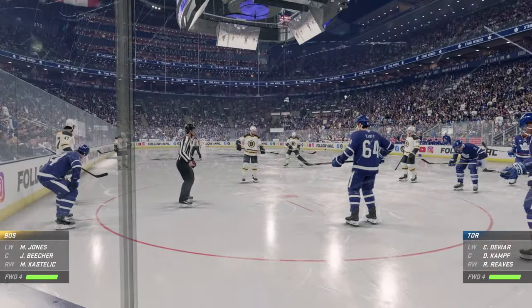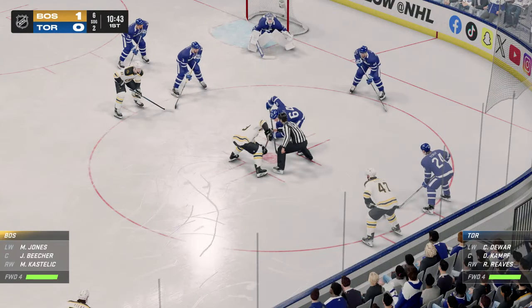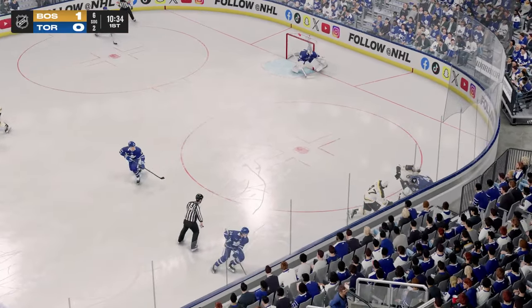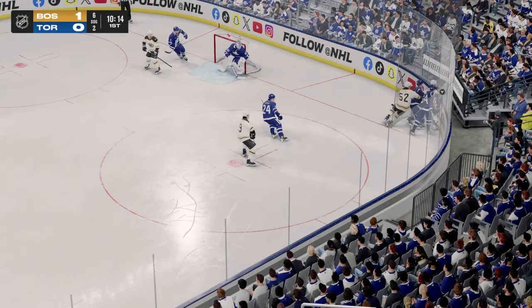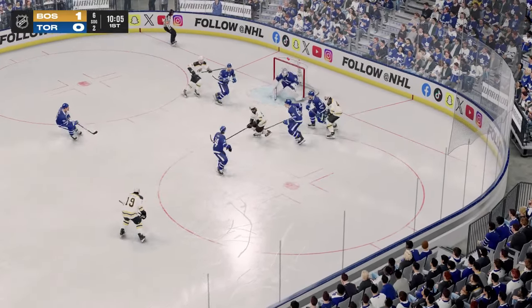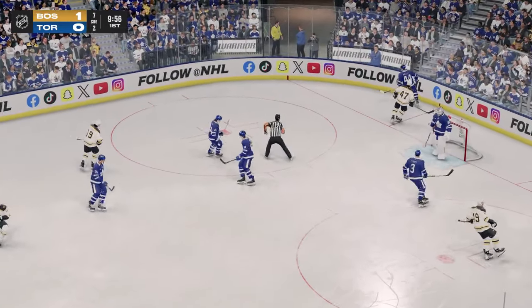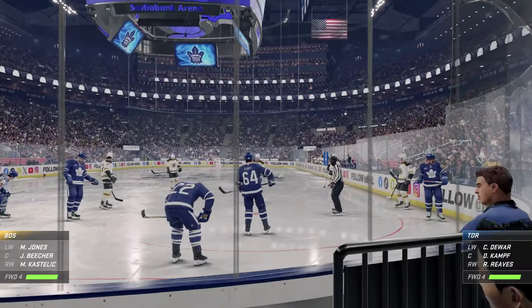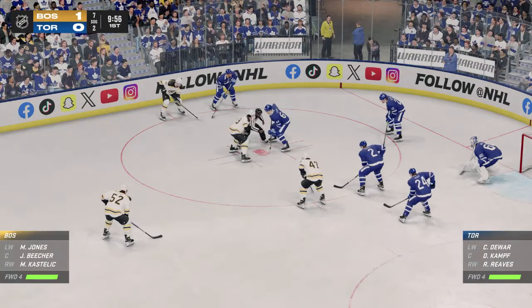Boston's capitalizing on their offensive abilities here in this first period. The Leafs win the draw. Castellet's got it in the offensive zone. The Leafs get a hold of the puck along the boards. Takes the feet at the back end — puck goes out of play. We got a face-off coming up. Past the halfway mark of this period, the Bruins have taken a 1-0 lead.